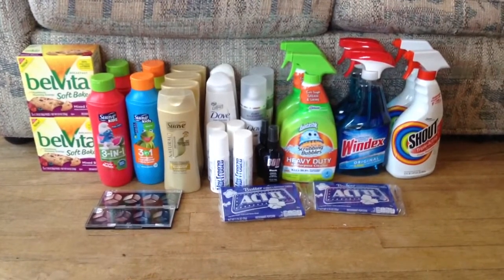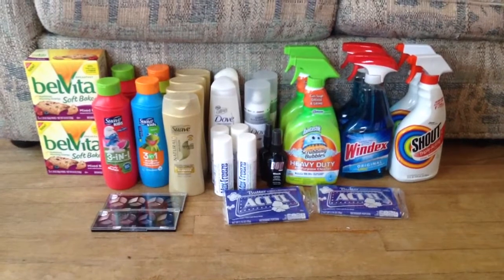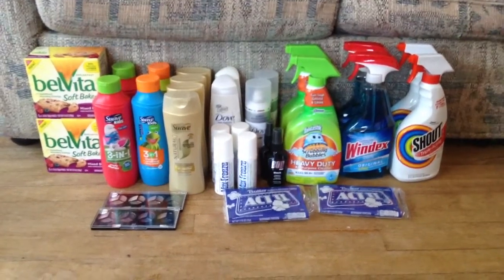Mine worked out to be $0.50 with the $1.50 coupon that I used, so it's still a pretty good deal. I'll break this down into all the transactions I did for you guys.